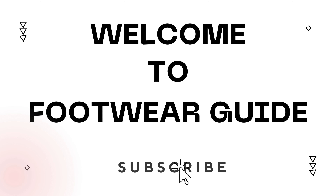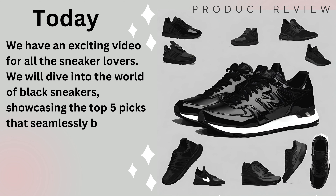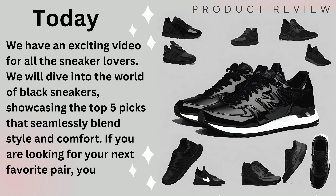Welcome back to the Footwear Guide. Today, we have an exciting video for all the sneaker lovers. We will dive into the world of black sneakers, showcasing the top 5 picks that seamlessly blend style and comfort. If you are looking for your next favorite pair, you are in the right place.